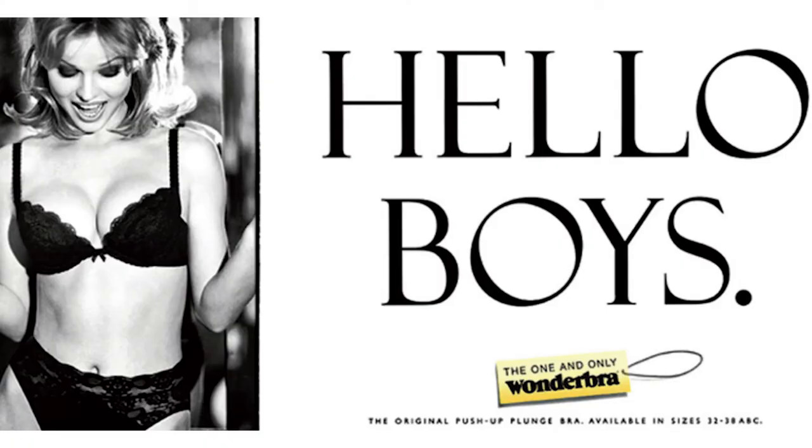Gossard launched the Ultra Bra — pretty much the same thing as the Wonderbra — and both launched their marketing campaigns on Valentine's Day 1994. Everyone in the trade press thought the Ultra Bra would do better, but they didn't count on the giant billboard posters of Eva Herzigová in her Wonderbra with the text 'Hello Boys,' which caused cars to crash as drivers got distracted. By this point technological developments had largely died off and it was mostly all about marketing. Push-up plunge bras dominated most of the 1990s, and Agent Provocateur started up then too, making sexy underwear more widely available.